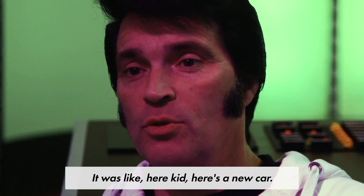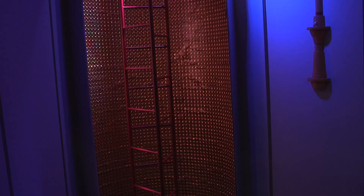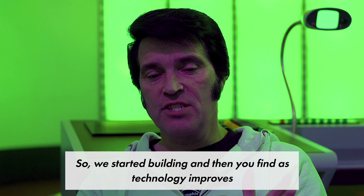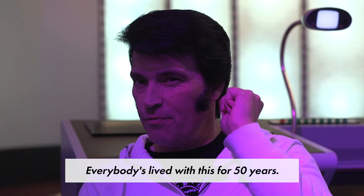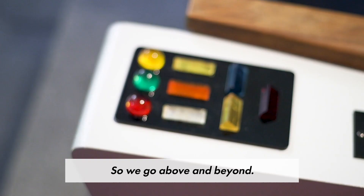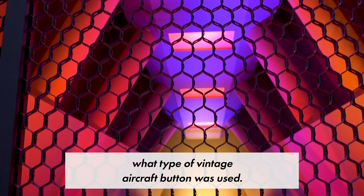It was like, here kid, here's a new car. You get these blueprints and now you've got the instructions to do something you've always wanted to do. So we started building, and then as technology improves, the episodes are brought back out in higher definition. Not only do you have the blueprints, but you can go to the episodes and pause and print — you can see things you could never see as a child on television. Everybody's lived with this for 50 years, so you've got to get it right. You want everything to make them believe they're in the television show, so we go above and beyond. We research to find what antique was used, what type of vintage aircraft button was used.